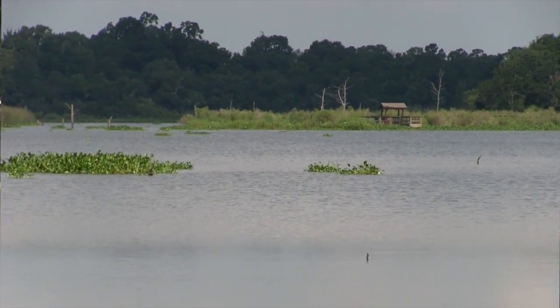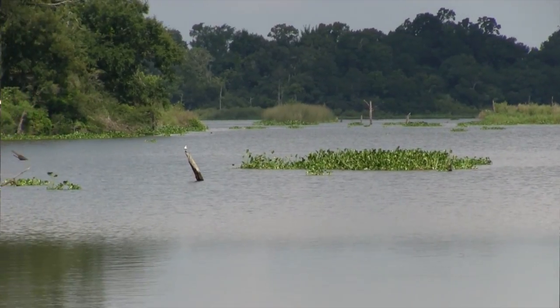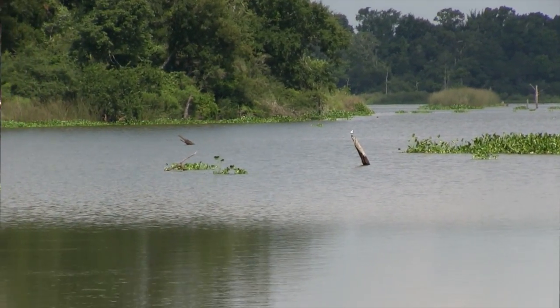Armand Bayou was recognized as an area worthy of preservation back in the 1960s. As human development was encroaching so rapidly in our area, some of our environmental leaders recognized that if large tracts of wild land weren't preserved, we'd likely lose it all to development.